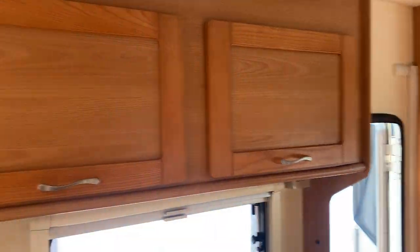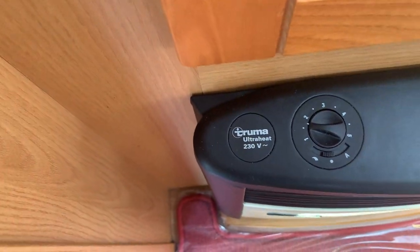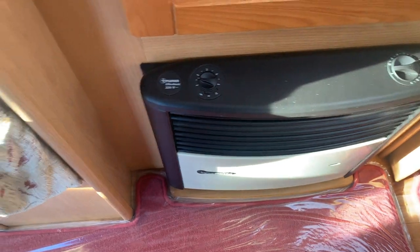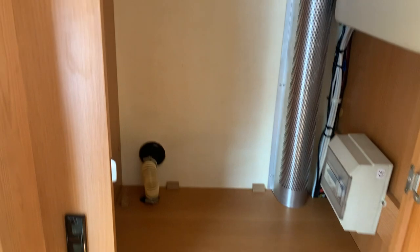Just above you do have some cupboards going around — you've got them going all the way around, actually. Then you've got your wardrobe, which is just above your convector. It's 230 volt so you can use it off mains, or of course gas, and you do have circular vents going around the vehicle which will blow hot air. And this is your wardrobe space inside the Compass.